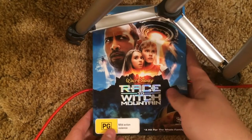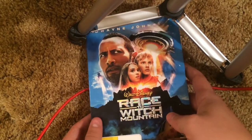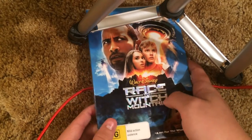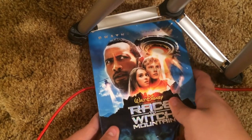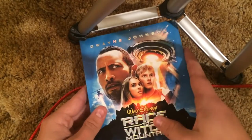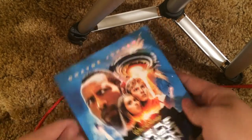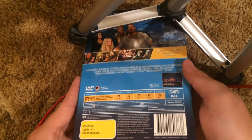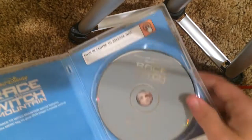Race to Witch Mountain — this is actually a region 4 foreign import from Australia. I do have some foreign imports to show. The title's embossed and it's shiny too where the text is. Pretty nice. Open it up, got the disc.